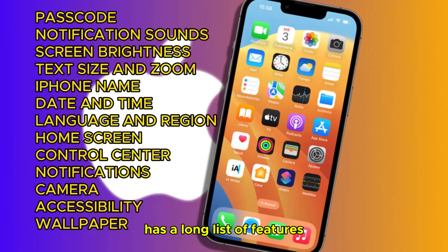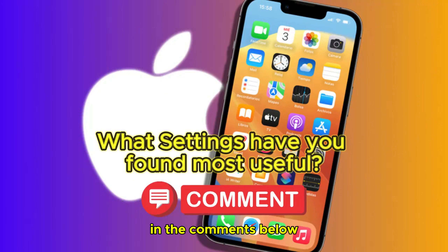Your iPhone has a long list of features and settings that can be surprisingly useful. Let me know in the comments below what settings you found most useful for you.